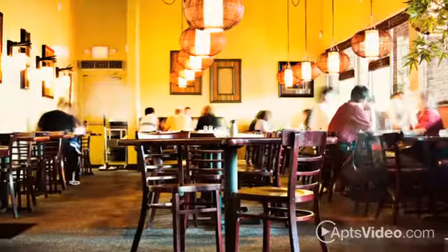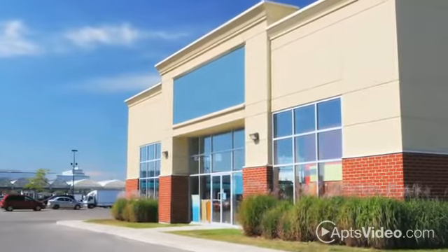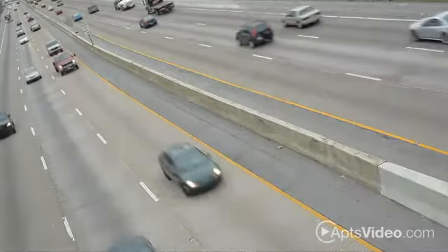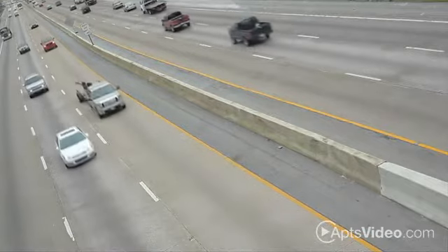We're near malls and restaurants for a fun day out, as well as all the conveniences you could need. Access to the West Park Toll Road, I-10, and Highway 99 also help with a smoother commute.